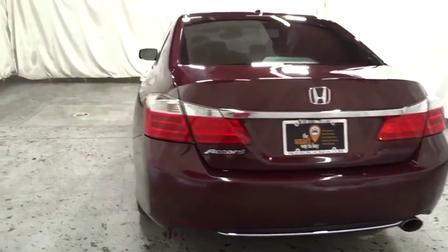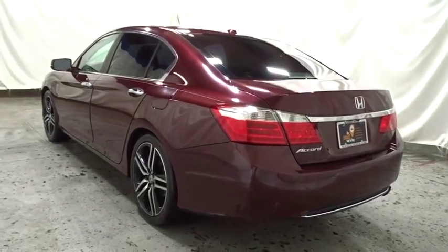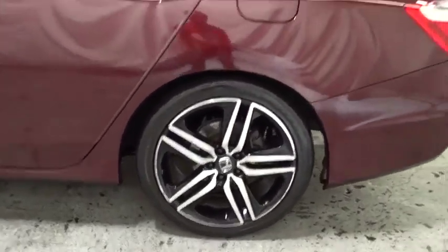Side airbag system, rear window defroster, fog lamps, power locks, brake assist, ventilated front disc brakes, tachometer, daytime running lamps, dual zone climate control, vehicle stability assist, power moonroof.